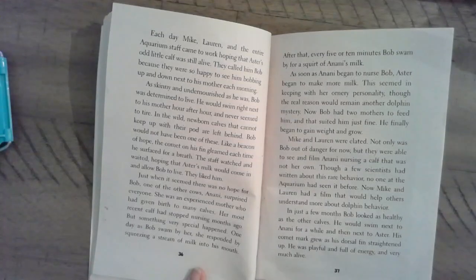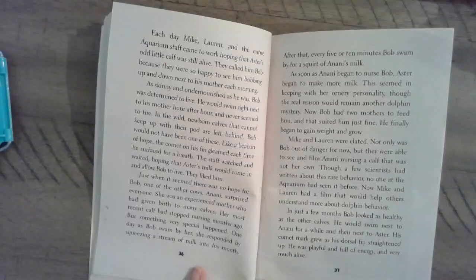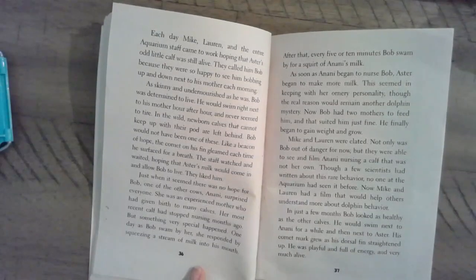In the wild, newborn calves that cannot keep up with their pod are left behind — Bob would not have been one of those. Like a beacon of hope, the comet on his fin gleamed each time he surfaced for a breath. The staff watched and waited, hoping that Astor's milk would come in and allow Bob to live. They liked him.